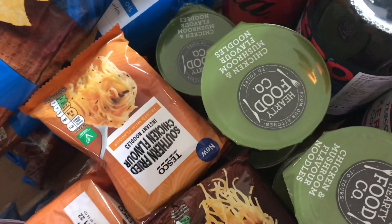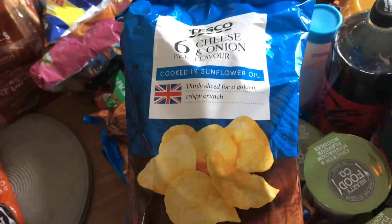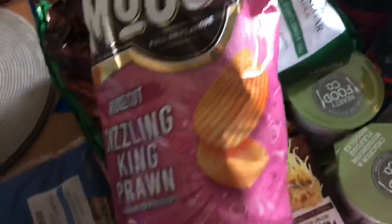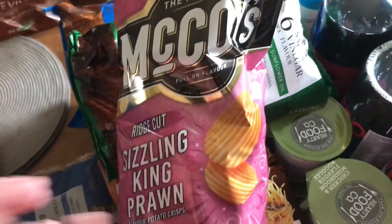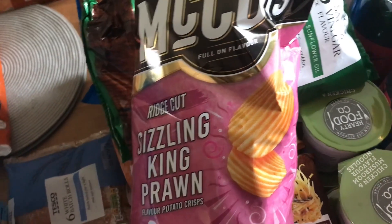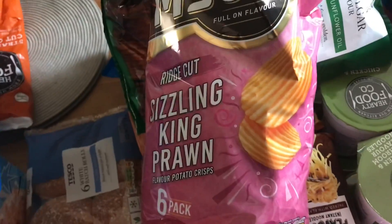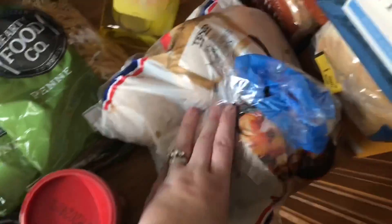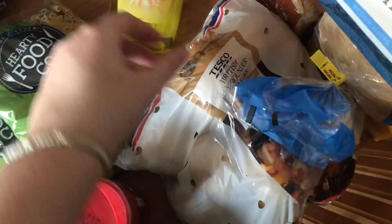Three bags of cheese and onion flavour crisps for the kids, and a bag of salt and vinegar because Zach really loves those. A bag of sizzling king prawn crisps for Joe — since he had COVID his taste buds have changed, he now likes prawns and tomato. These are his new favourite crisp and he struggles to find them locally, so I found them on Tesco. They were on Clubcard offer, six for £1.50. Some British all-rounder potatoes — about £1.09, and they haven't really gone up in price at all.